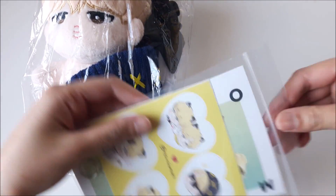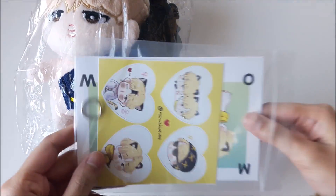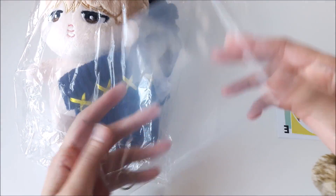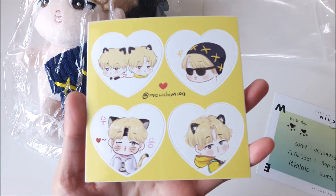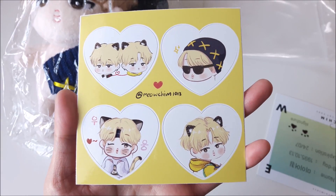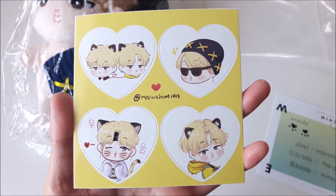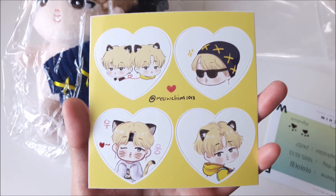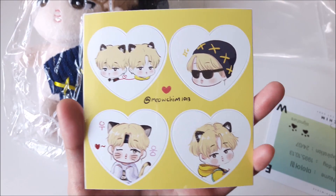As you can see, it comes with this little additional thing, and I think these are birth certificates, as well as earrings which you attach onto the doll's ear later on. We'll do that later, but first we'll have a look at the stickers. We have the account's name on the middle of the sticker sheet, MeowChim1013. I really love this doll because the special thing about it is that it has cat ears, and that is just adorable.